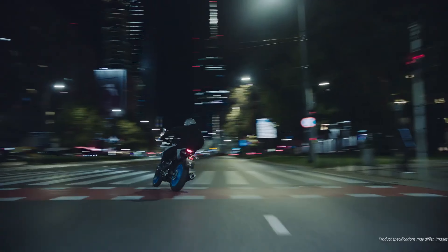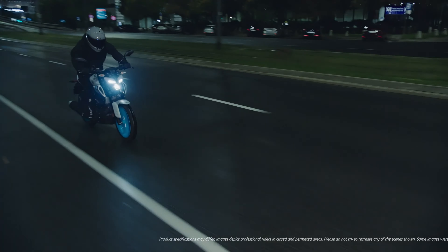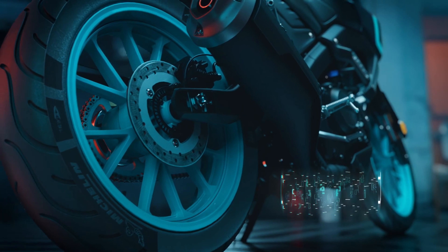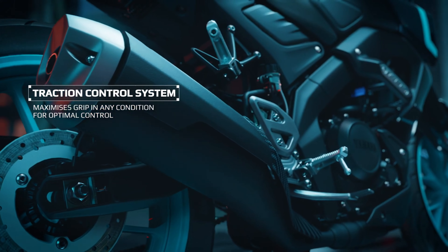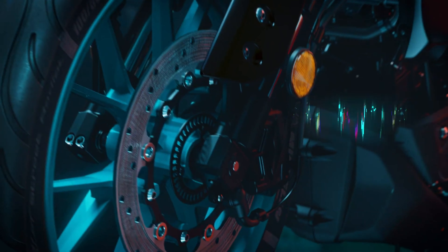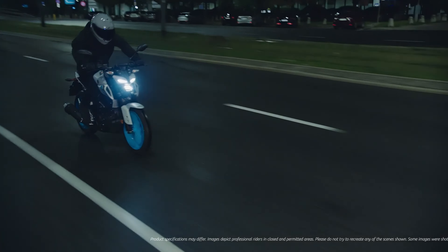Now let's address the big question — when is the 2025 Yamaha MT 125 coming to India? Globally, the bike is expected to launch in early 2025, and for India the expected launch is around mid-2025, just in time for the peak riding season. The pricing is also expected to be competitive, with an expected price in India between ₹1,50,000 to ₹1,75,000, putting it in the premium 125cc category. For this price you're getting a lot of features, stunning design, and Yamaha's trusted performance.